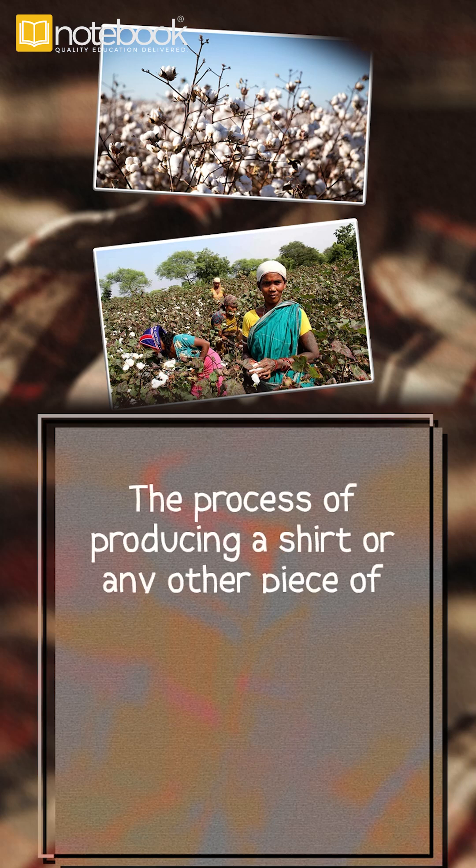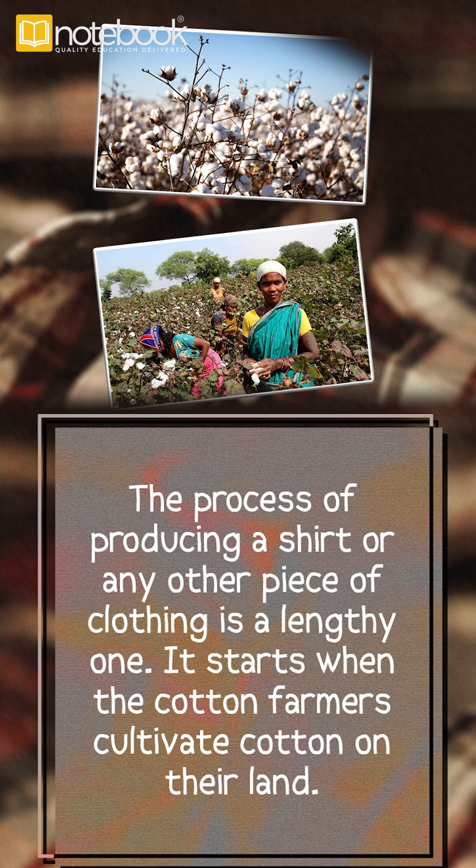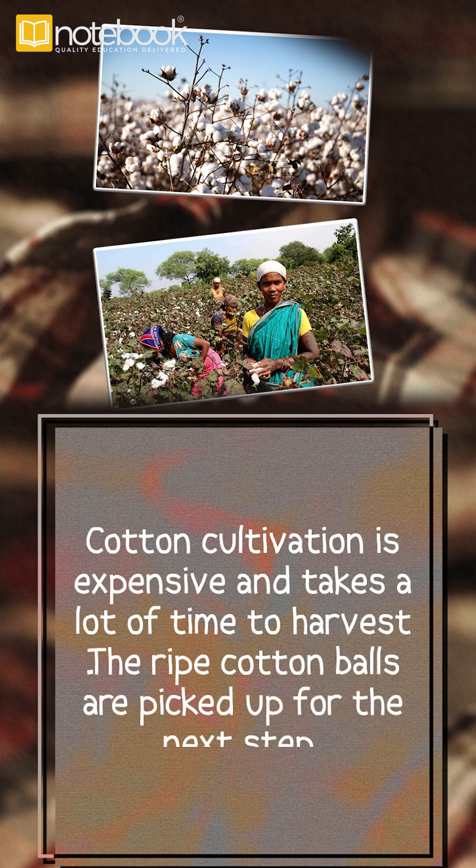The process of producing a shirt or any other piece of clothing is a lengthy one. It starts when the cotton farmers cultivate cotton on their land. Cotton cultivation is expensive and takes a lot of time to harvest. The ripe cotton balls are picked up for the next step.